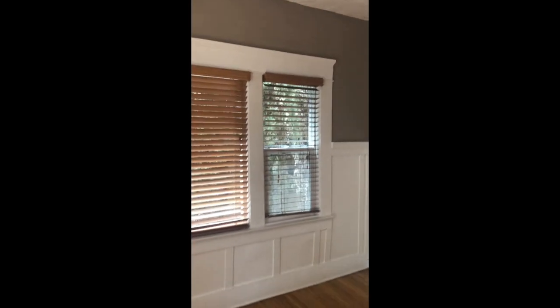They're pretty large studios — you're looking at about 475 square feet each. This one has not had the kitchen remodeled, but it does have the patio.